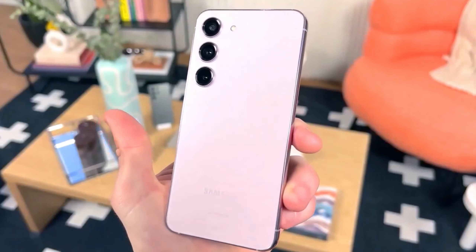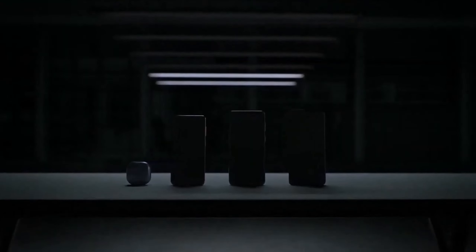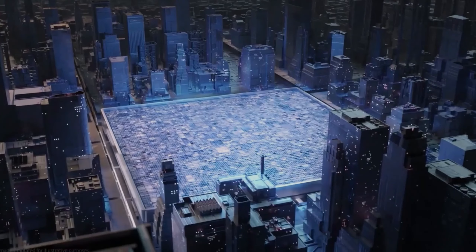Brace yourselves for a display revolution like never before. The S21 Ultra laid the groundwork with its groundbreaking LTPO display, and now the Galaxy S24 and S24 Plus are following suit, leaping into the future with the mesmerizing LTPO technology.